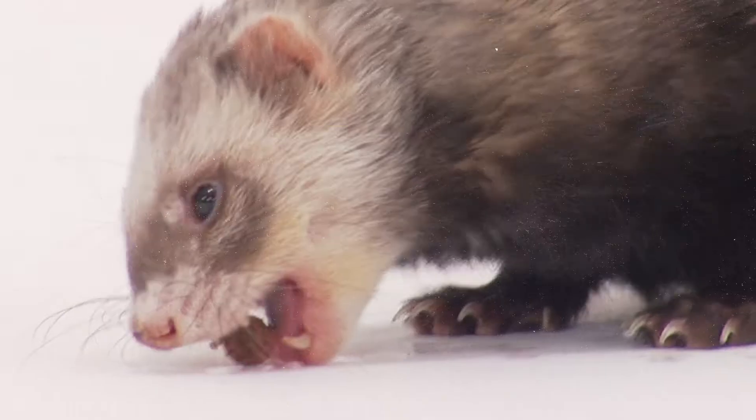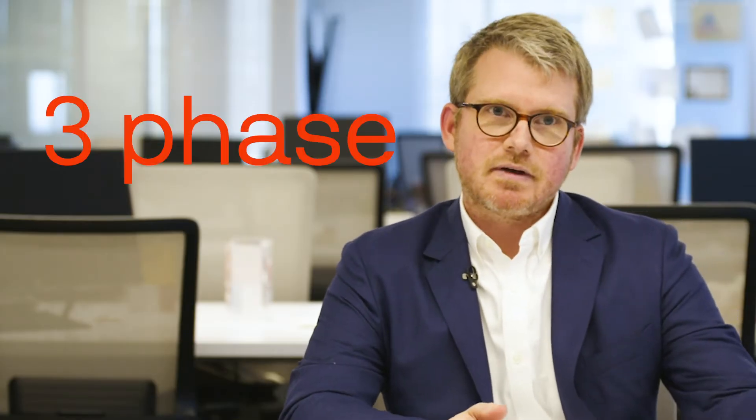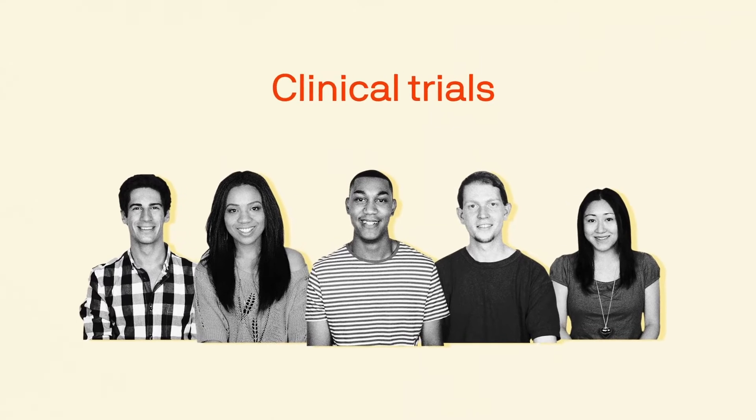They go into animal testing, and then drug companies ask the FDA for approval to begin trials in humans. That is a three-phase process called clinical trials.